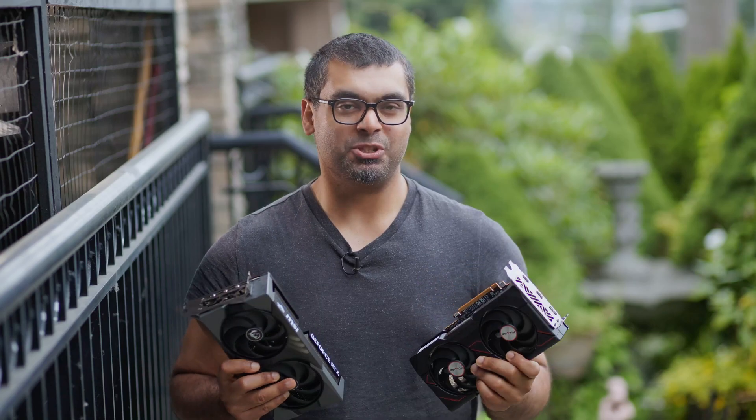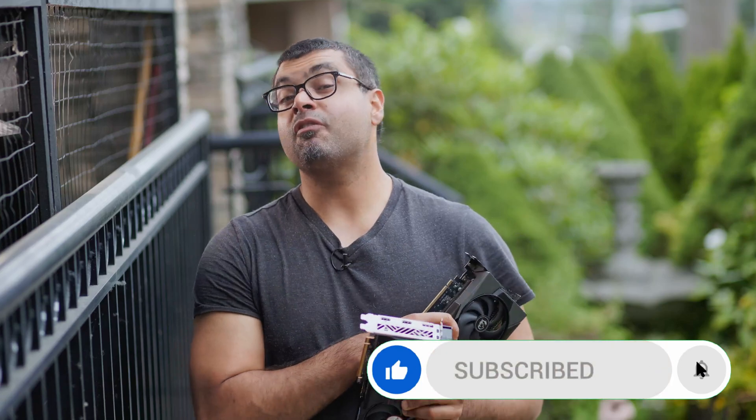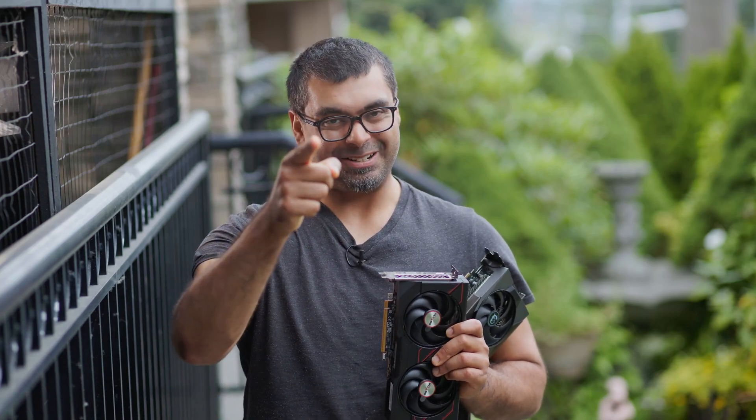Love to know what you guys think in the comments below. Check out the description for more details on everything we've talked about, and if you go through our Amazon affiliate links, it helps us make content like this possible. Thanks so much for watching — please make sure you've liked and subscribed, and we'll see you later. Take care.